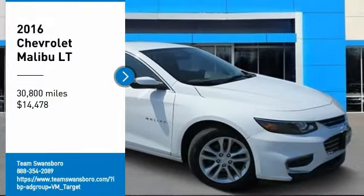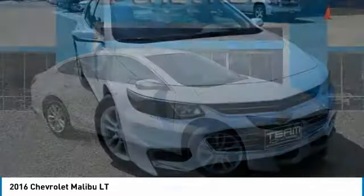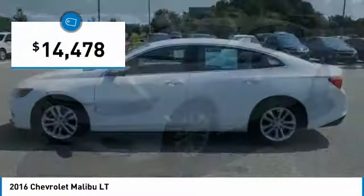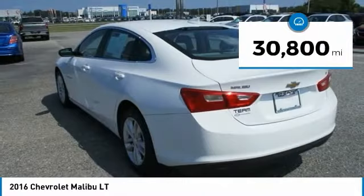We are pleased to show you the 2016 Malibu. A combination of performance and fuel economy, the Malibu is a great commuting car and is priced below $15,000. This vehicle has less than 35,000 miles.